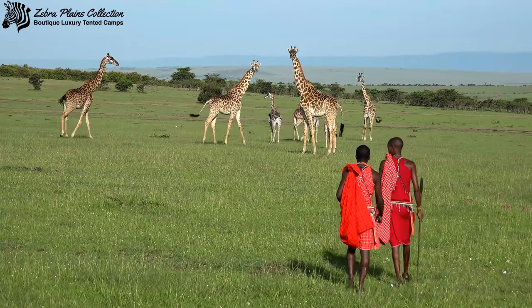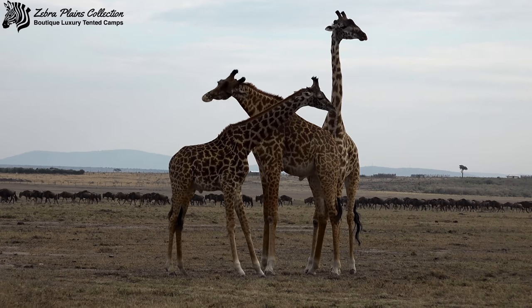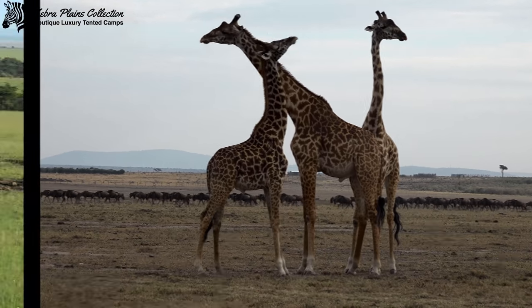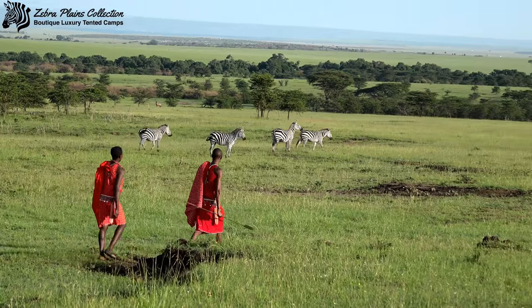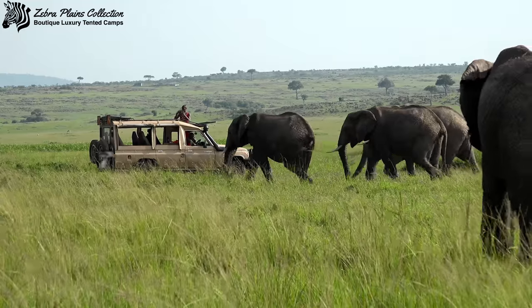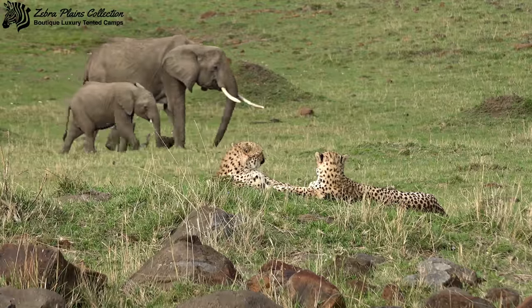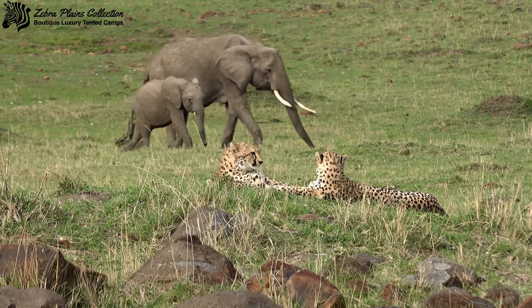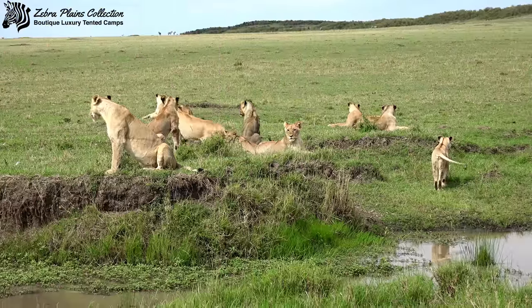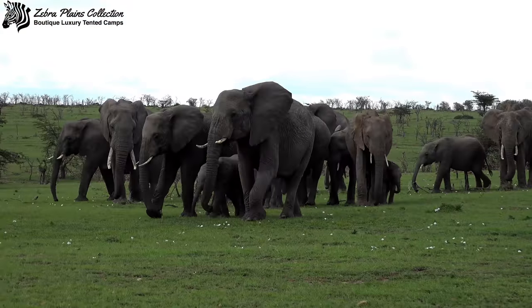If all of that feasting hasn't put you off, you can also experience the bush on foot with our experienced Maasai guides. It's worth noting that at Zebra Plains, each group that books in gets their own private vehicle to go on safari, so you can experience all these epic sightings for as long as you want without having to worry about the needs of other guests in camp.